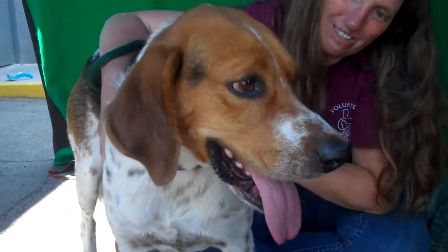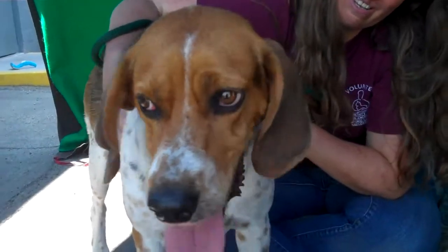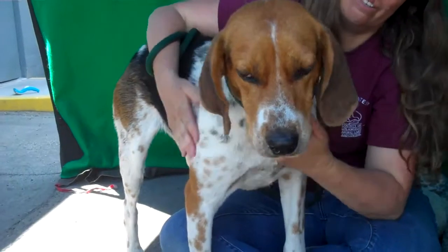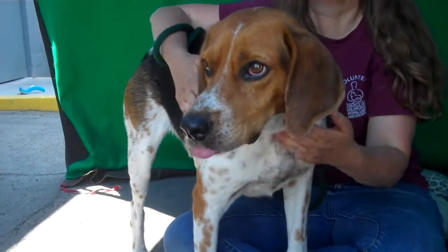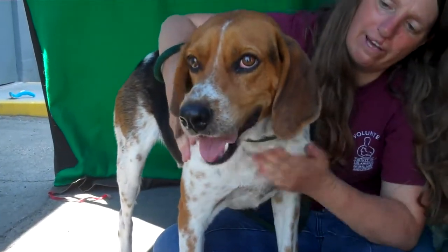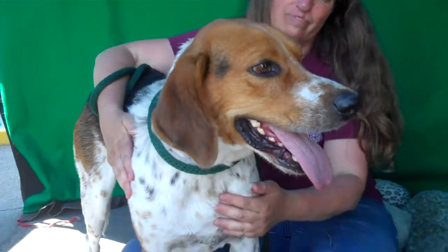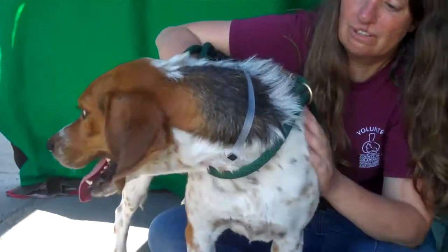He is adorable. He's about 54 pounds. His ID number is A5086511. He's a male and he's about four years old, so he's still just a baby. He's very social, very attentive, as you can see, very alert. He really has that wonderful kind of hound features.